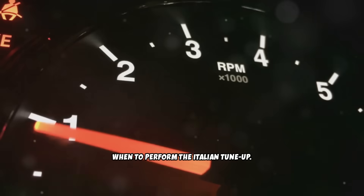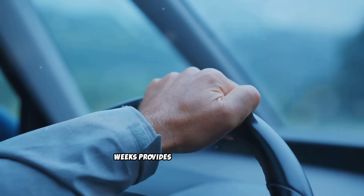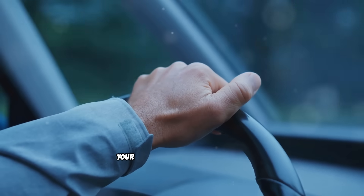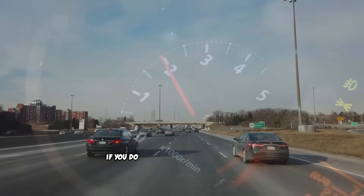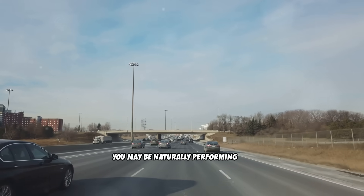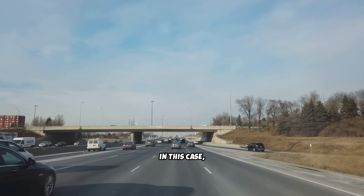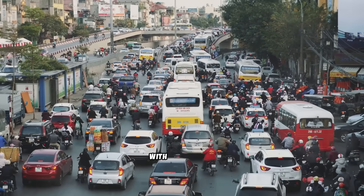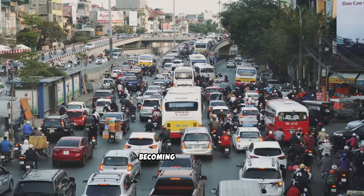For most diesel vehicle owners, performing the Italian tune-up every two weeks provides the right balance of effectiveness and practicality. However, your specific driving patterns may require adjustments. If you do primarily highway driving with regular longer trips, you may naturally be performing the equivalent of an Italian tune-up, in which case a monthly schedule might be sufficient. If you drive primarily in city traffic with short trips, you may need to perform the procedure weekly to prevent carbon buildup from becoming problematic.